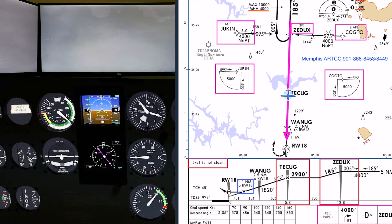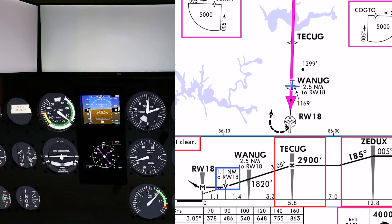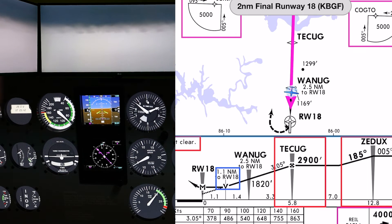At the final approach fix, I start the descent to the MDA — 1,420 feet — again using my standard final approach configuration for the Cessna 172. The ceiling is above the MDA, but the visibility beneath the clouds is poor. The runway isn't visible, so I continue cross-checking the instruments, the chart, and the outside view.